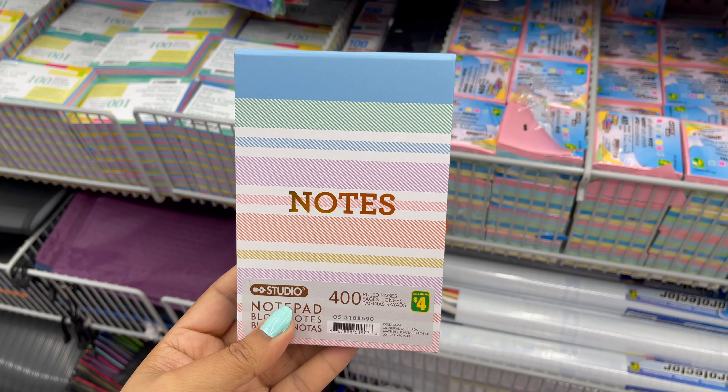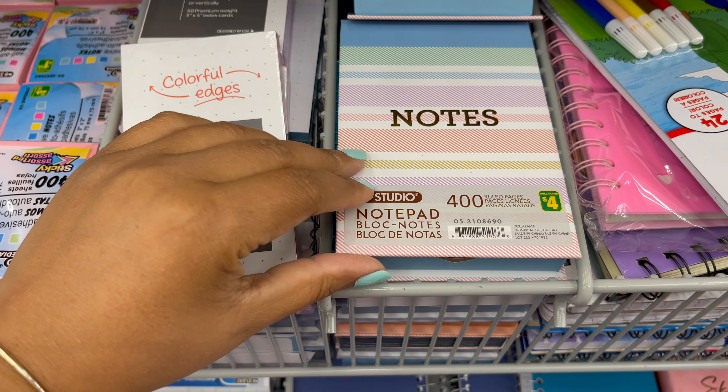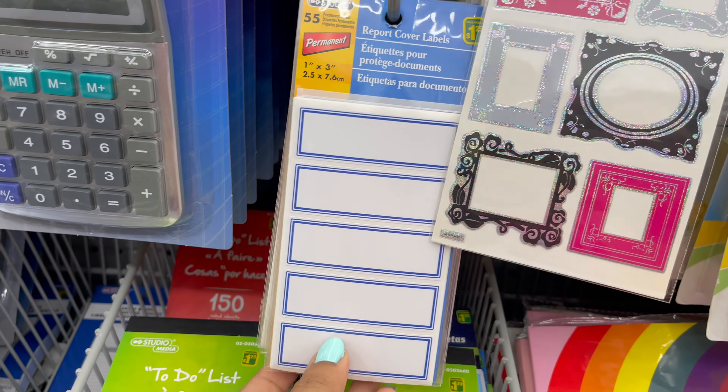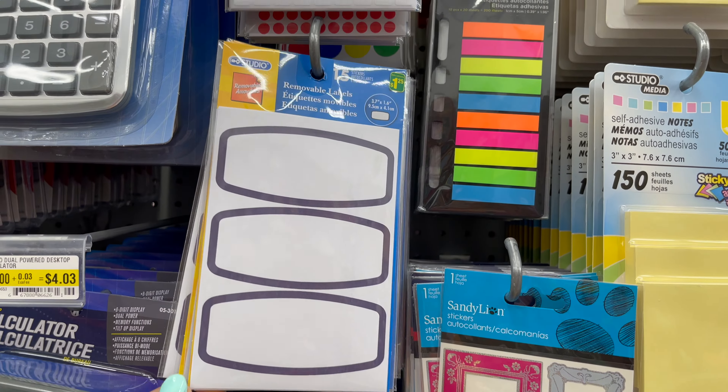This notepad comes with a holder — you can get this for only four dollars, or you can use this in your office. From Dollarama you can get all types of label stickers, starting from one dollar and twenty-five cents to five dollars. They have a variety of label stickers.